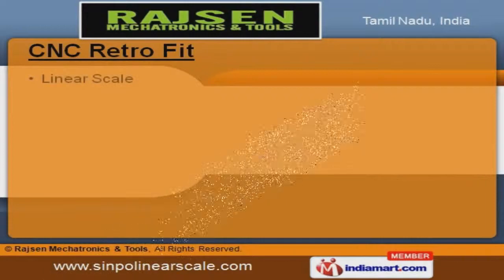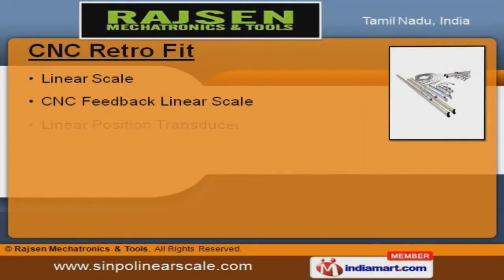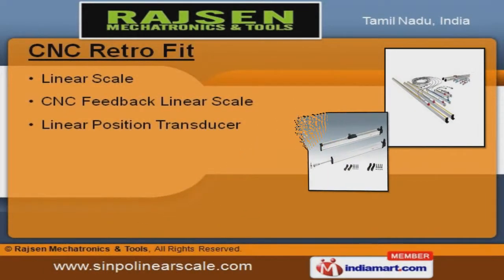We offer premium-grade CNC retrofit like CNC feedback, linear scale, and linear position transducers.